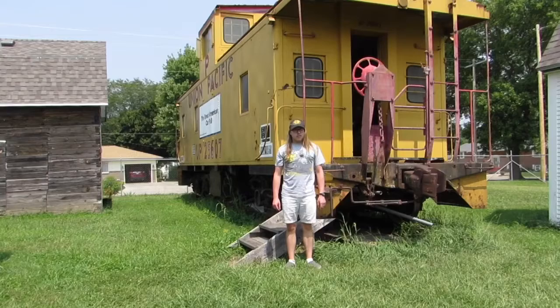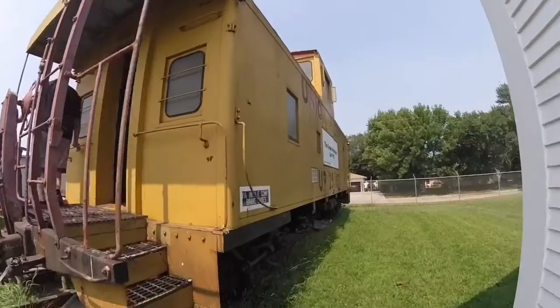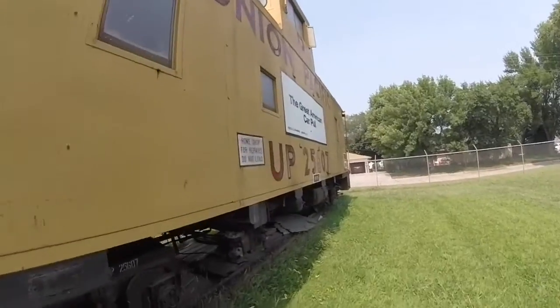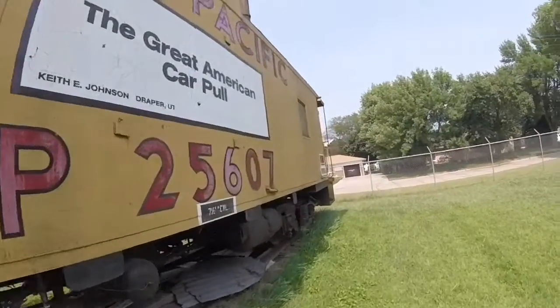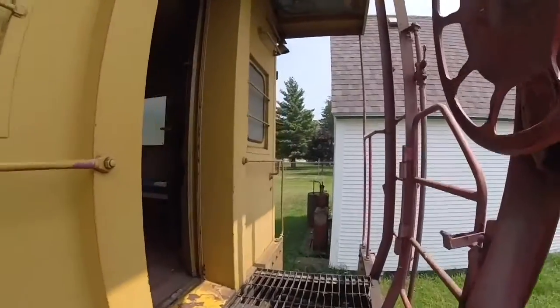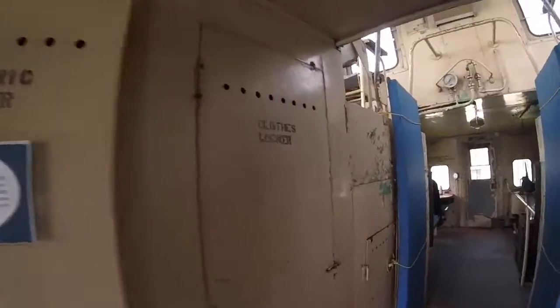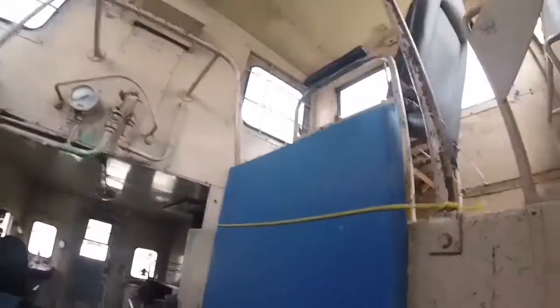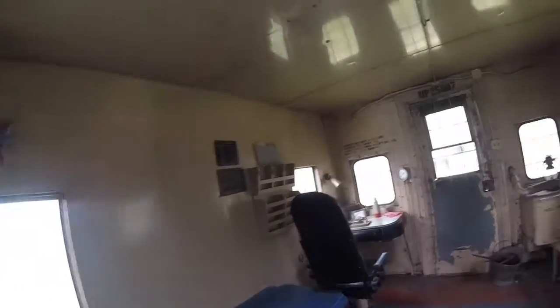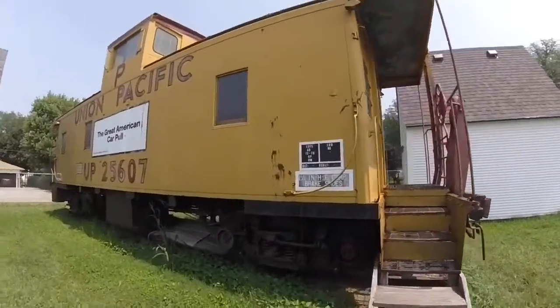What you see right behind me is Union Pacific 25607. Union Pacific 25607 was built by the International Car Company in Kenton, Ohio in 1967 and is a CA9-class steel caboose. Union Pacific 25607 was one of the many Union Pacific steel cabooses used behind freight trains on the Union Pacific Railroad many years ago as the train crew's office.